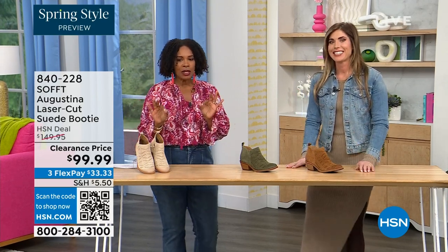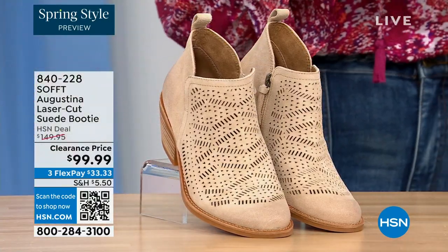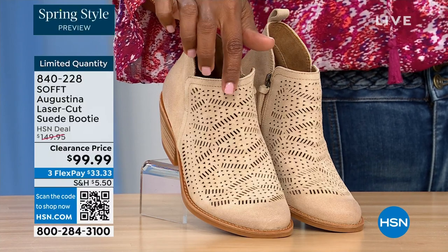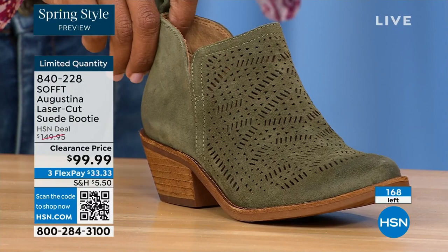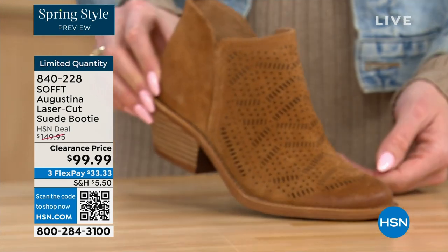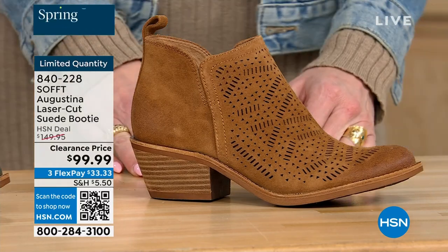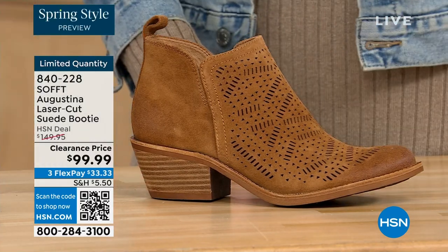These are a laser cut suede booty and right off the bat, they're very limited. We have them in biscotti, fern — love the fern — and then Havana Brown. We originally brought in sizes 6 to 11 including half sizes. We have five dozen or less in all three colors.